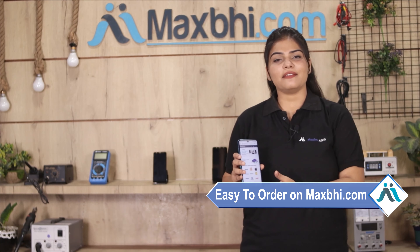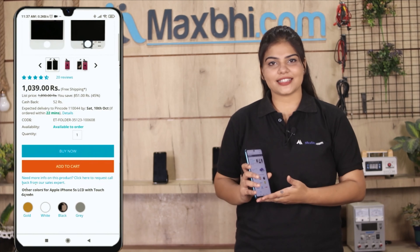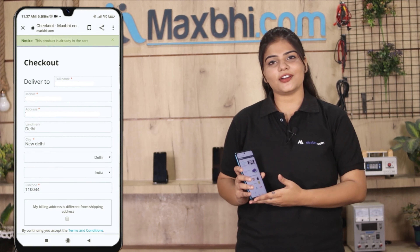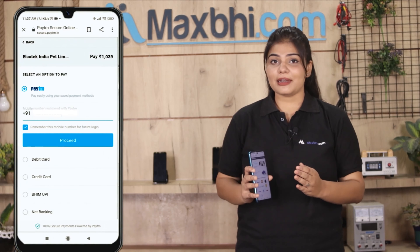Friends, ordering on MaxBee.com is very easy and simple. Our website is MaxBee.com. You can search your product, go to the product page, and click on Buy Now. Fill in your name, mobile number, and address, and click on Order. After clicking on Order, you will go to our Super Secure Payment page.